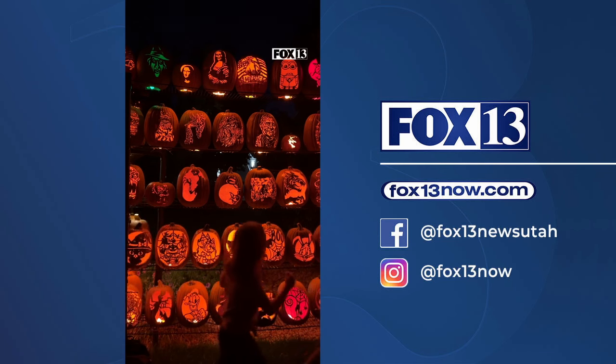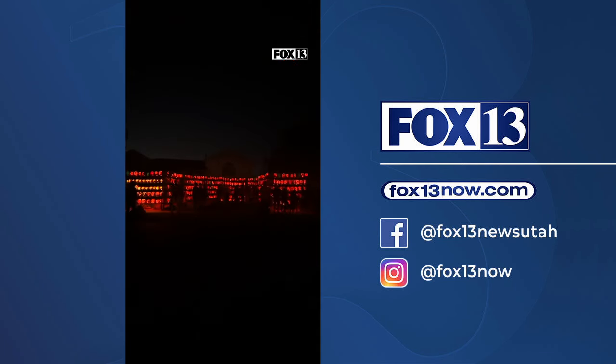Ken's pumpkins can be found right in his front yard and it's free to the public. All he asks is that if you stop by, bring some non-perishable goods for the Bountiful Food Pantry, if you have the resources.